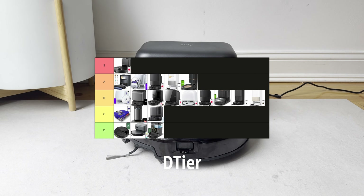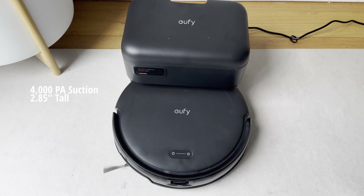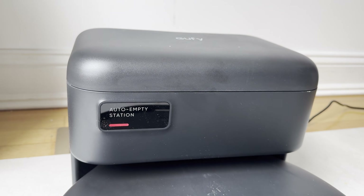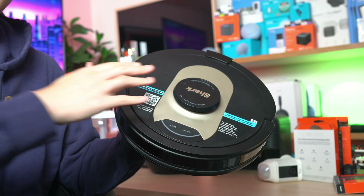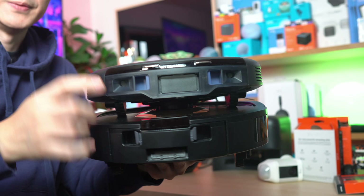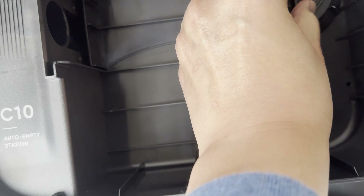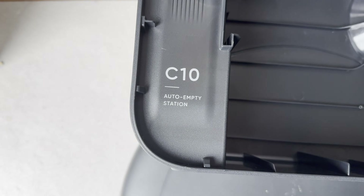The UFI C10 is a perfect example of a D tier vacuum. Even though it has 4,000 Pascal of suction and is quite narrow, it's very flimsy — it doesn't have enough suction power to pick up a lot of debris, and it suffers from battery issues. Compared to a similar design from Shark with rear-facing panels to empty itself, the UFI is just built cheaper with thinner plastic. I had two UFI C10s that broke on me, so it's hard to recommend them.